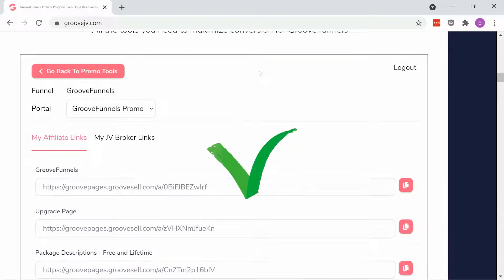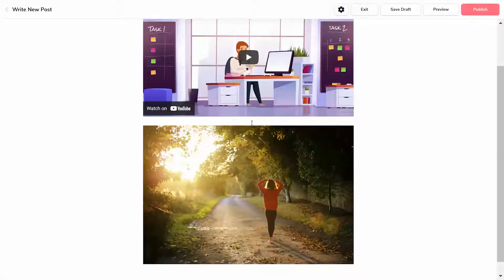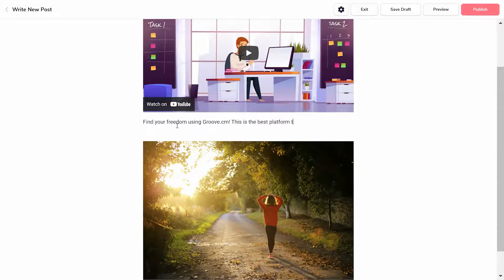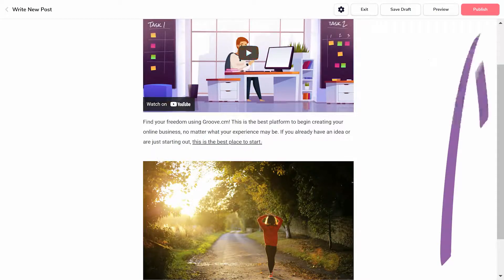Back inside your GrooveBlog, create a new post where you'll talk about Groove, how you use it, how others can use it, and encourage people to purchase by entering your link. Just highlight some text, click the hyperlink option, and paste in your affiliate link. Once you're ready to go, click Publish.